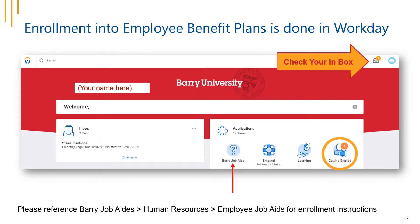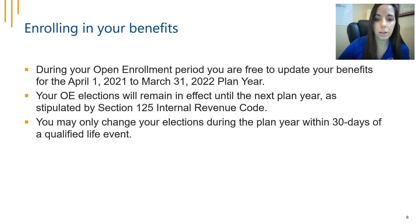Enrollment into the employee benefits plan is done in Workday. Simply check your inbox for updates, and you can also reference buried job aids, then human resources, then employee job aids for enrollment instructions. During this open enrollment period, you're free to update your benefits for the April 1st, 2021 through March 31st, 2022 plan year.